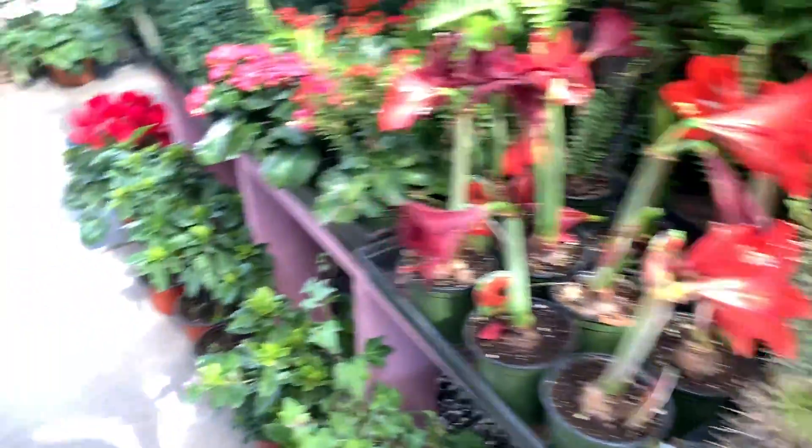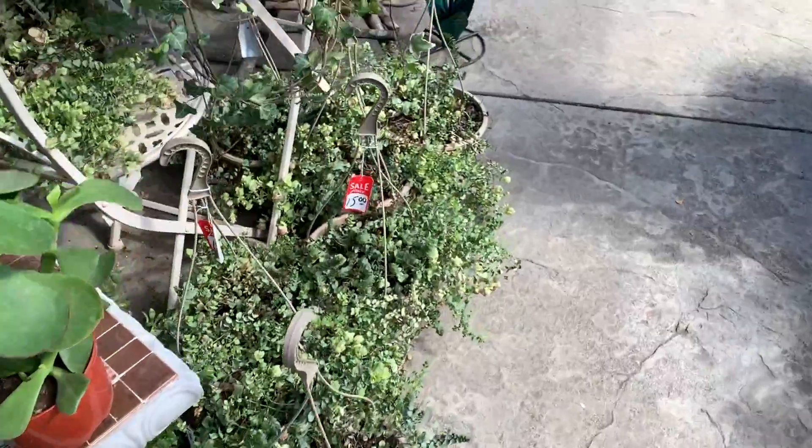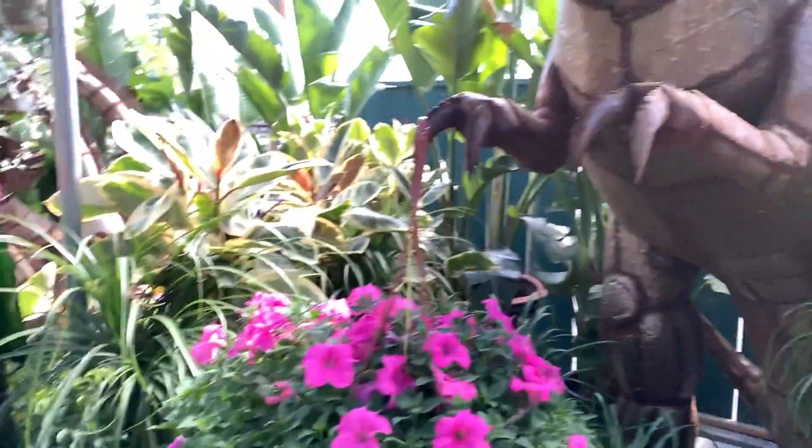Oh my god, look at those ferns! So far I don't see none — look at these dinosaurs, that is so freaking cool.